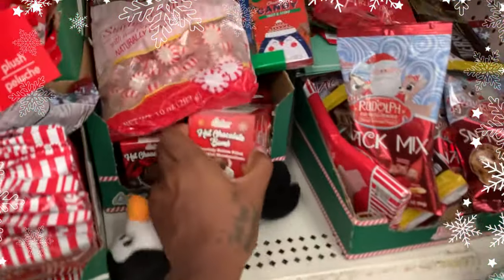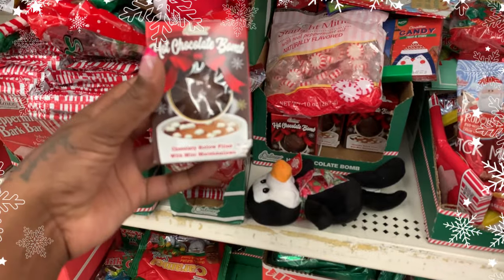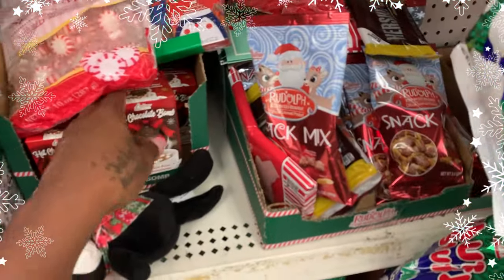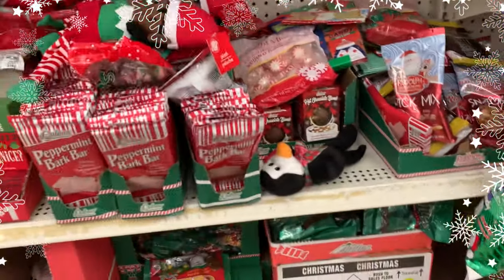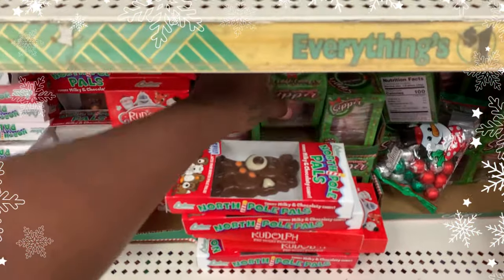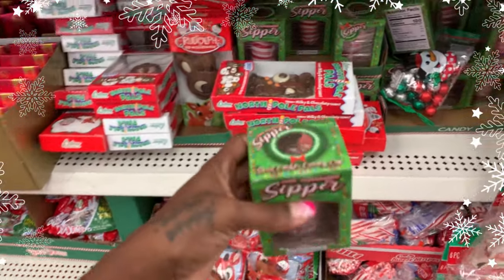I found the hot cocoa bomb — hot chocolate bomb — that I was telling you about. It's basically hot chocolate with marshmallows and cocoa inside a chocolate shell. You just drop it in your cup of hot water and it melts. I got one for the kids. They also have mini peppermint sipper cups — it's just a peppermint cup you can drink out of.